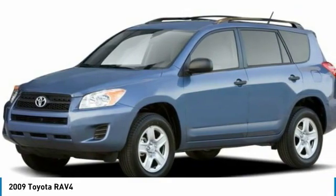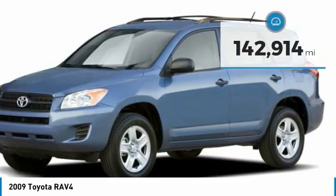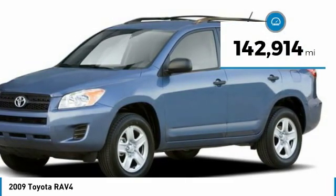This highly evolved, well-packaged crossover SUV lets you have it all. This vehicle has less than 145,000 miles.